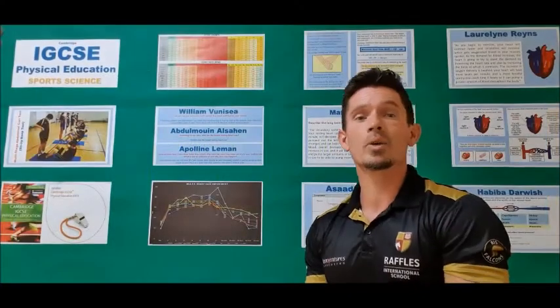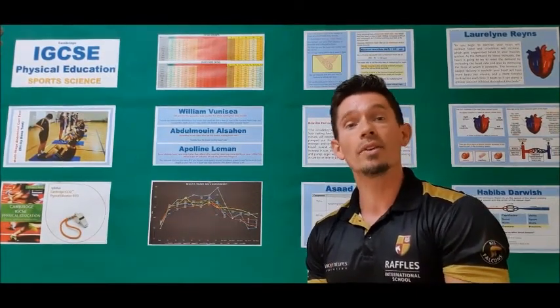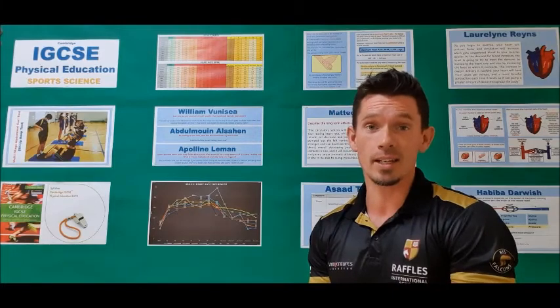Topic 3 is skill acquisition and psychology. This includes information processing, stages of learning, feedback and guidance, goal setting and motivation, mental states of arousal, anxiety and relaxation techniques.